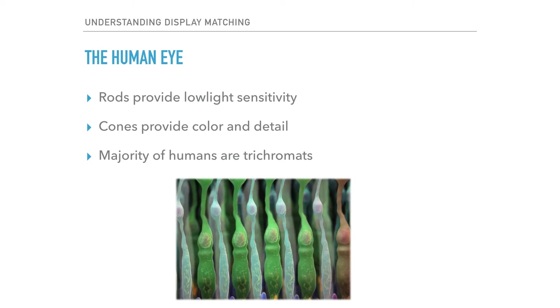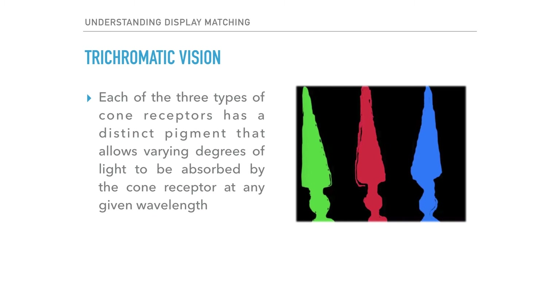The typical human eye consists of light-sensitive cells called rods and cones. Rods provide us with low light sensitivity; cones provide us with color and detail. The majority of humans are what we call trichromats, which means they have three types of cone receptors. With trichromatic vision, each of these three types of cone receptors has a distinct pigment that allows varying degrees of light to be absorbed by the cone receptor at any given wavelength.